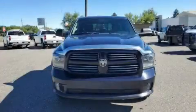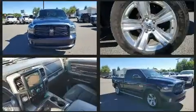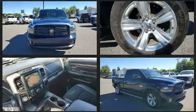Come test drive this 2014 Ram 1500. It features an automatic transmission, four-wheel drive, and a powerful eight-cylinder engine.